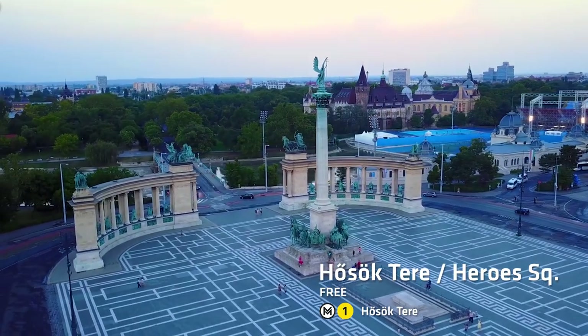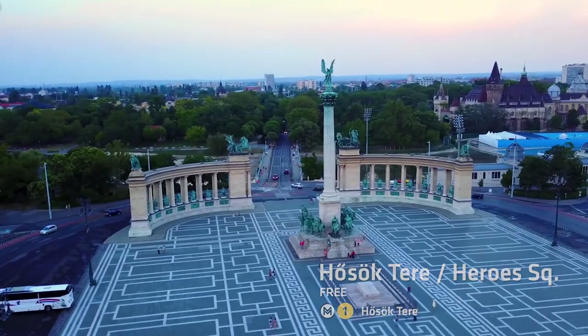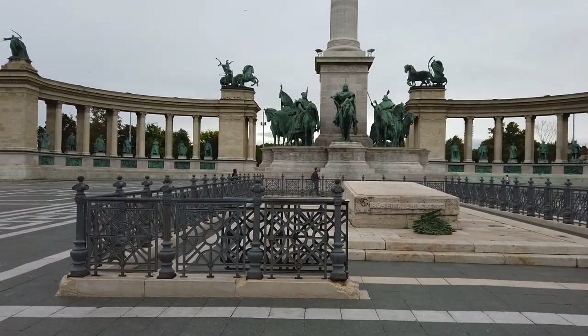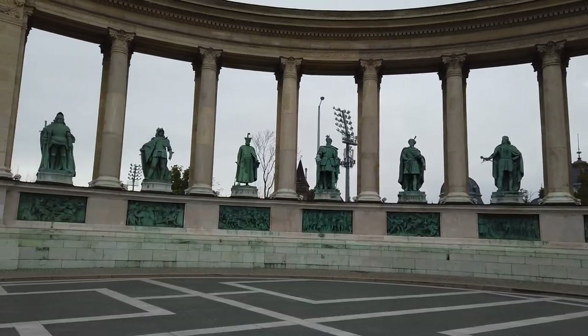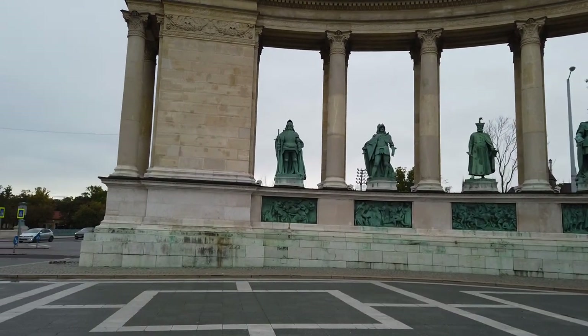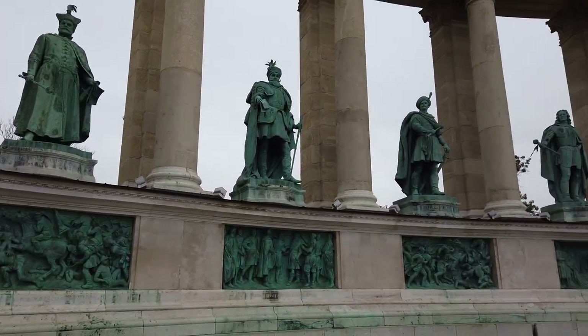This is Hősök tere, aka Heroes' Square. This is a giant memorial of Hungarian heroes from yesteryear, all immortalised in stone. It's pretty cool to look at and find out the history of these guys, but ultimately this place is a lot more interesting at night.